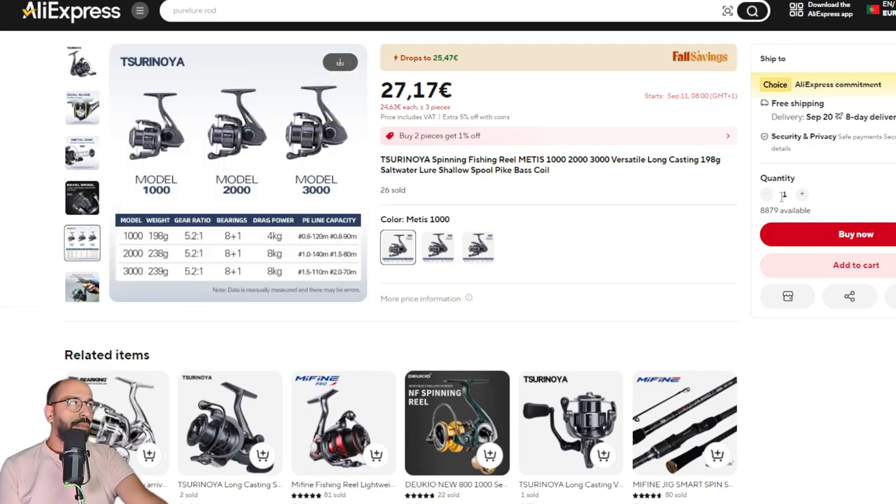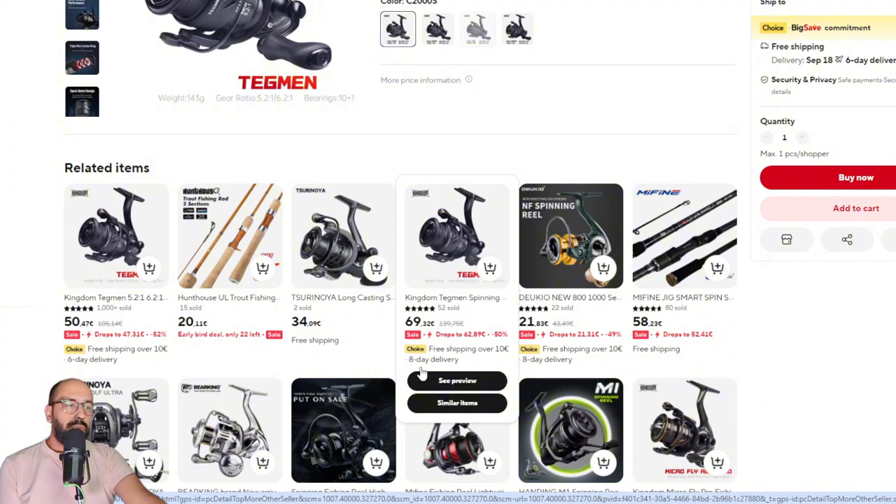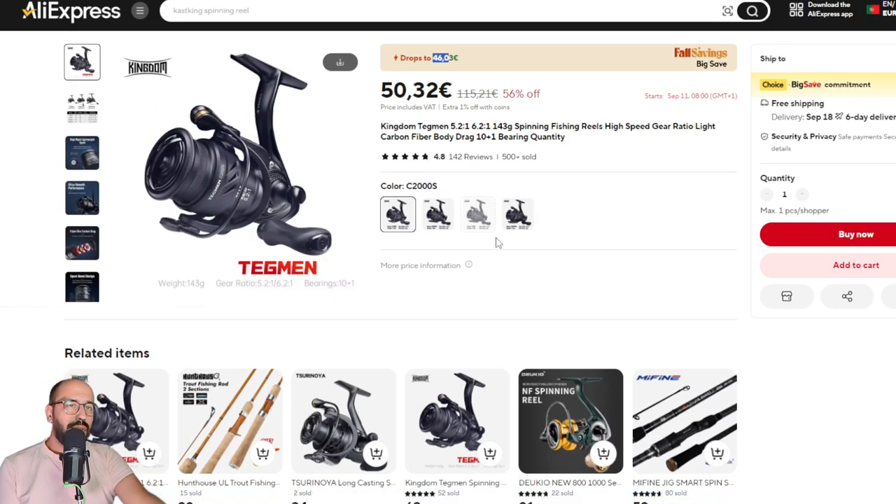My last reel entry is a very good deal on my favorite ultra-light reel — it's the Kingdom Tagman for 46 euros. There's a pro version coming for this reel that I haven't seen yet. I know of the Micro Monster casting version, but for this one I haven't even seen any teaser or pictures. At 46 euros it's a very good deal, even with other coupons on top.